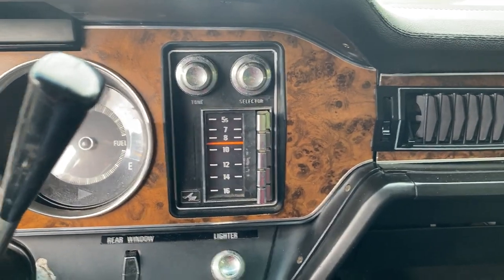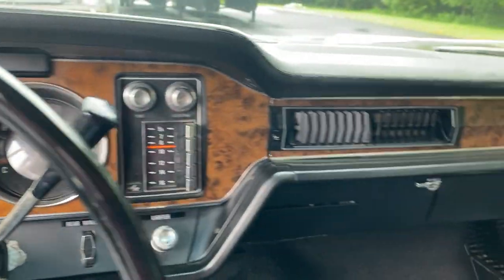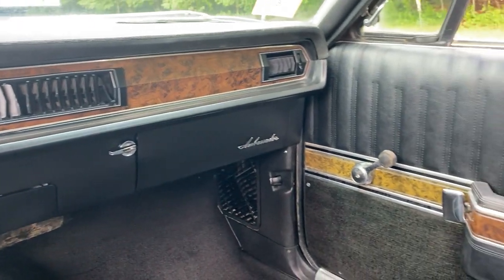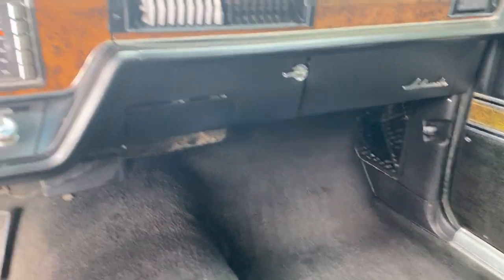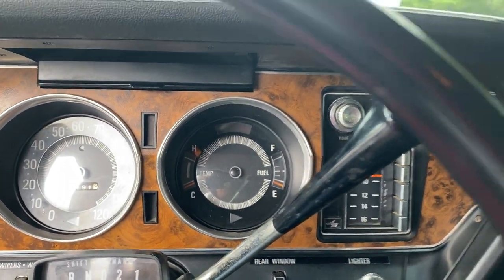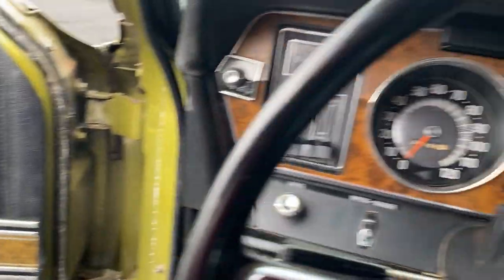The AM radio also doesn't work, nor does the fuel gauge. It has a brand new gas tank — I was able to locate a new old stock AMC gas tank for this vehicle, which was amazing. We also put in a new sending unit for the gas tank but the gauge does not work, so I'm assuming there's an issue with the dash gauge. Other than that there's nothing wrong with the car.